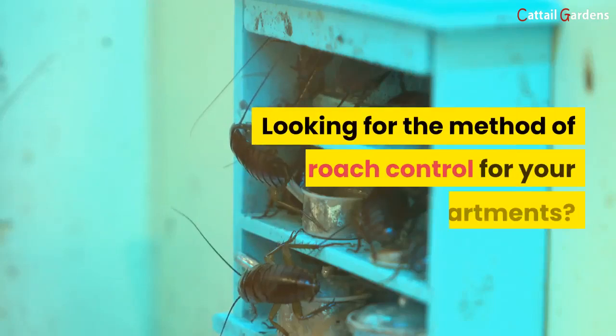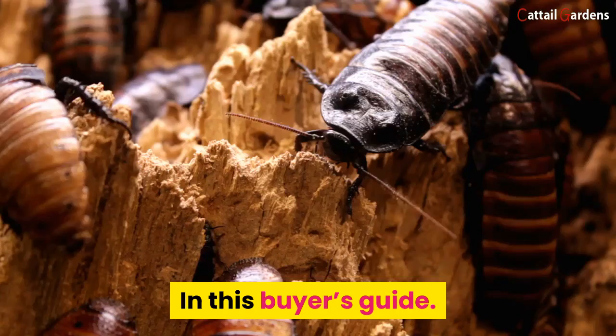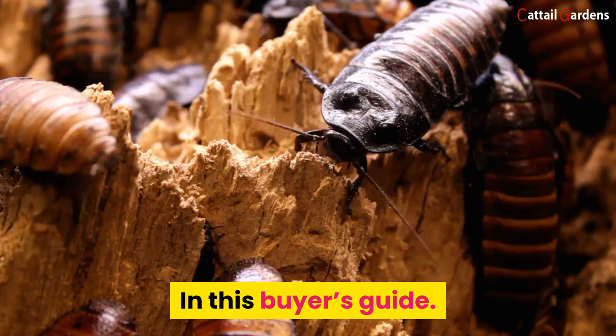Looking for the best method of roach control for your apartment? If you really want to get rid of roaches in your house or apartment, you have to invest in quality products. In this buyer's guide, we'll talk about what are the best roach killers.